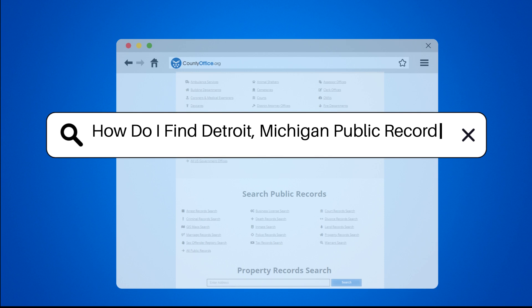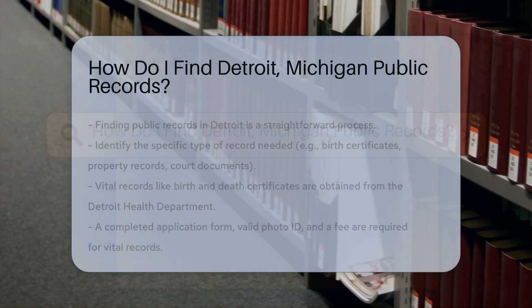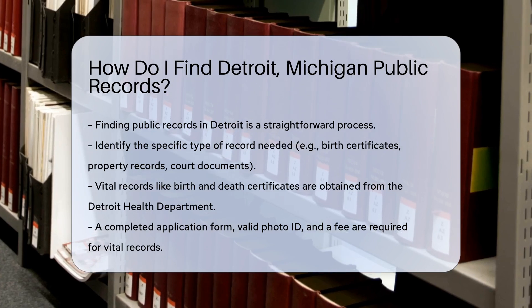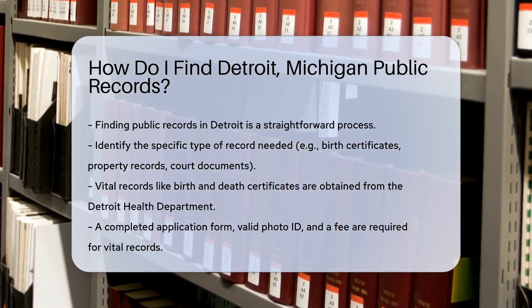How do I find Detroit, Michigan public records? Finding public records in Detroit is a straightforward process. Start by identifying the type of record you need.